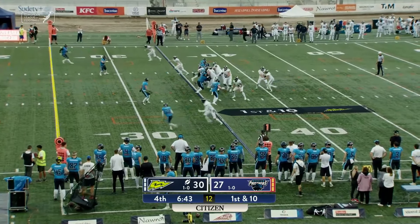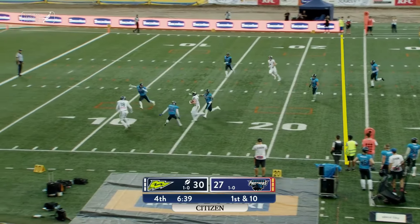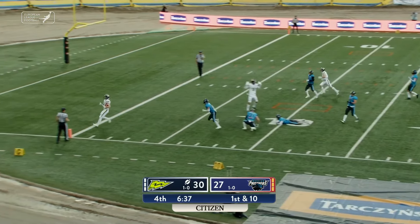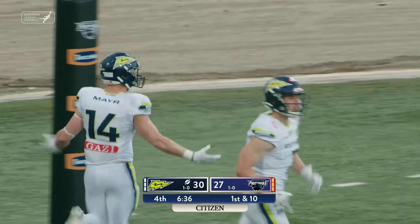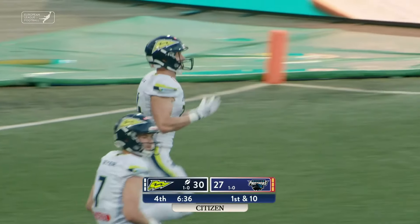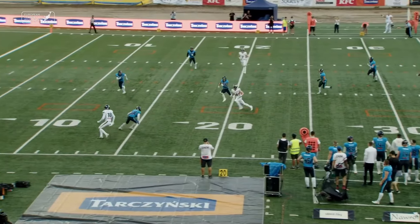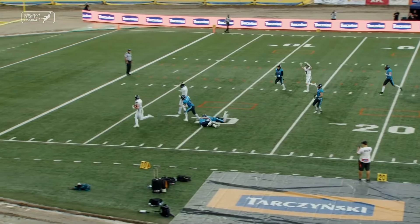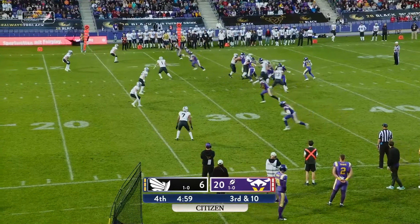Two by one on the outside now for Hennessy. First down and ten. Play fake, over the middle — it's caught! Yannick Meyer hurdling a defender and into the end zone for the touchdown! What an athletic play there by Yannick Meyer. Here comes the hurdle right there over the top. And Yannick, who is now on the injured reserve.